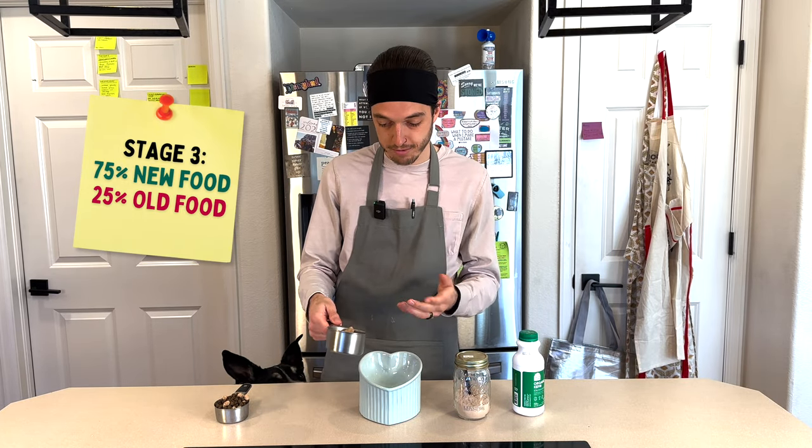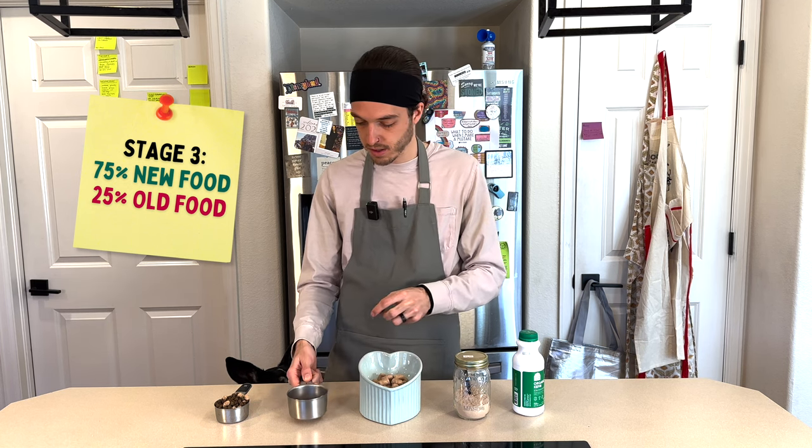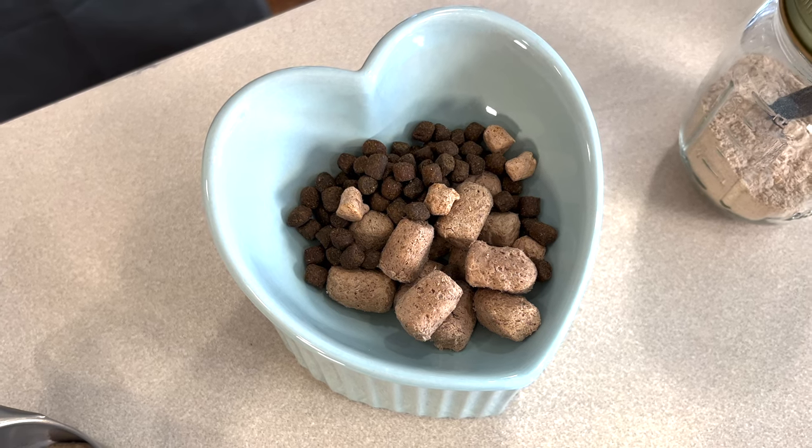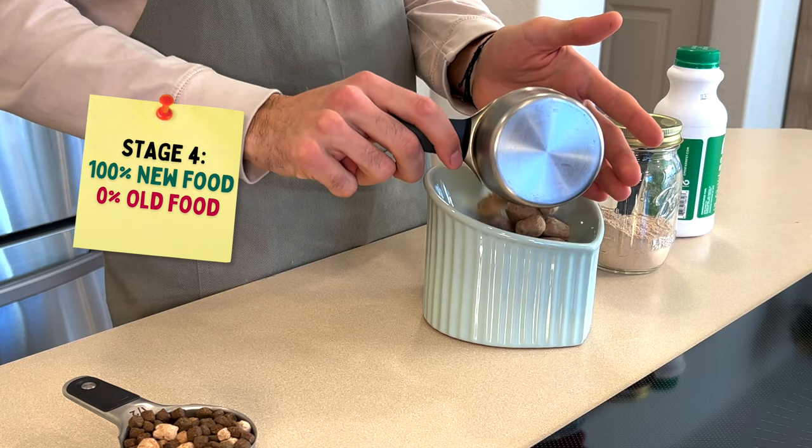Then days six, seven, and maybe eight are going to be 75-25 — so 75% of the new food and 25% of the old food. And then by days eight, nine, or ten, you are fully transitioned to your new food.